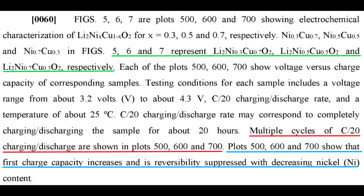Paragraph 60 advises that Tesla then mixed up three different samples of the LNCO material and tested it. Since the LNCO material can be made with different ratios, that's what Tesla did. The ratios were 30-70, 50-50, and 70-30 copper to nickel — in other words, mostly copper, half and half, and mostly nickel.